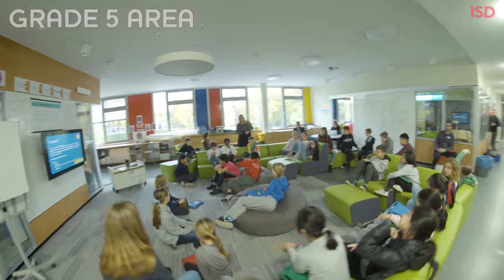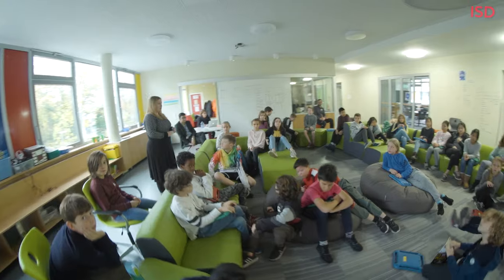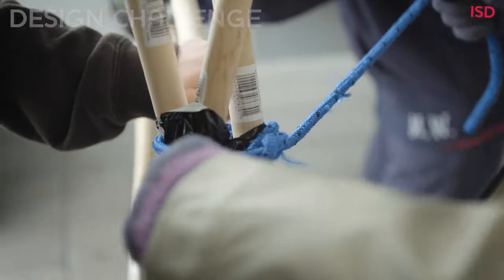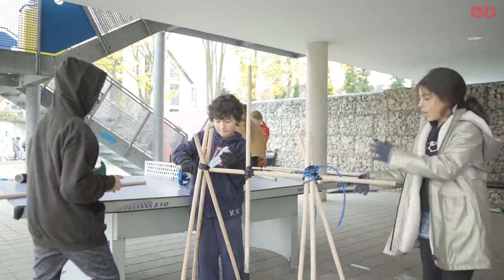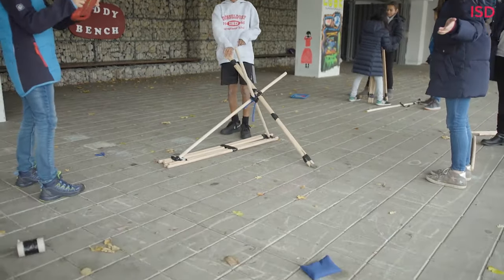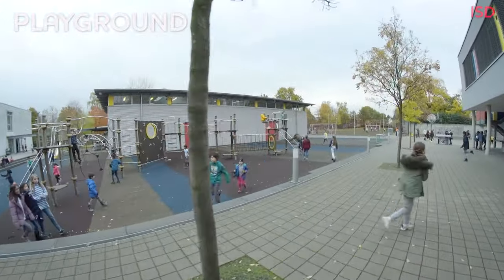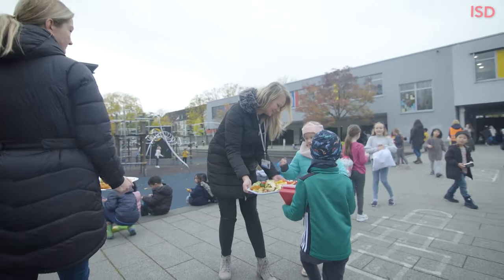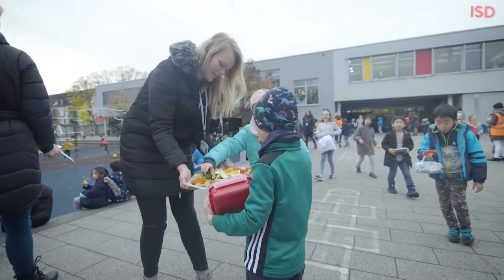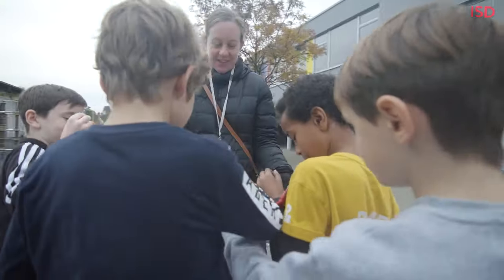This is the grade five area. Here's where I have classes. It's more open. We have an amazing playground. You can play hopscotch, you can play soccer on our pitch. We have something called Wonderful Wednesday, where a really great group of volunteer moms cut fruits, and everyone just kind of works together really great as a community.